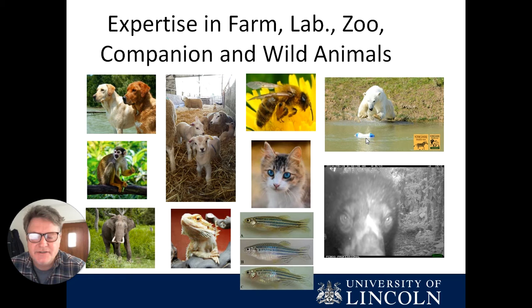Students will be exposed to a wide variety of different species. We have expertise in companion animals, in farm animals, in zoological collections, in zoo animals, and in laboratory animals, as well as working with animals in the wild.